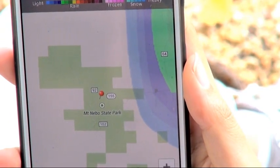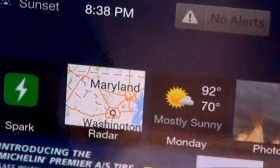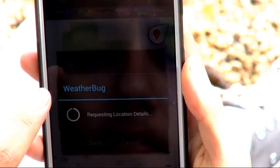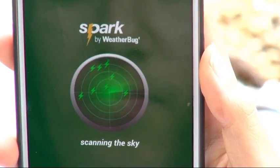You can even check Spark at random locations like a park or field. Just open the radar map, find the exact place you want to monitor, then press and hold. Add that location on the window that appears, then open up Spark. Use Spark to stay safer. Know before with Weatherbug.